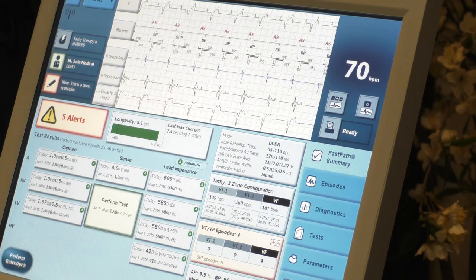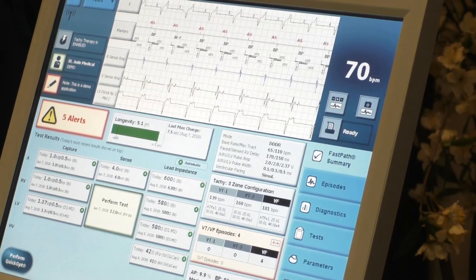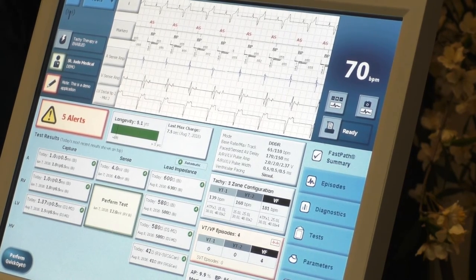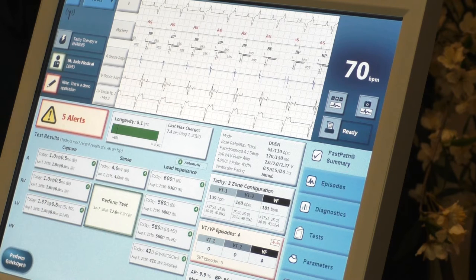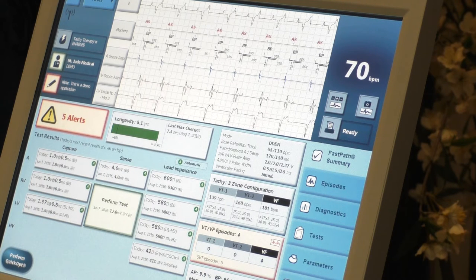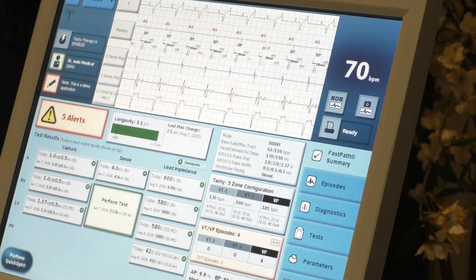With a conductor fracture you may see EMI when you push around the implant site. If there's an insulation problem with a hole, the threshold will be very, very high but you can still capture. If there's a conductor fracture, you can't complete the circuit loop and you won't be able to capture at all. Sometimes it'll be a conductor fracture on every other beat because the heart's beating, so the conductor is broken intermittently. It can be tricky — sometimes you have to run the test over and over.